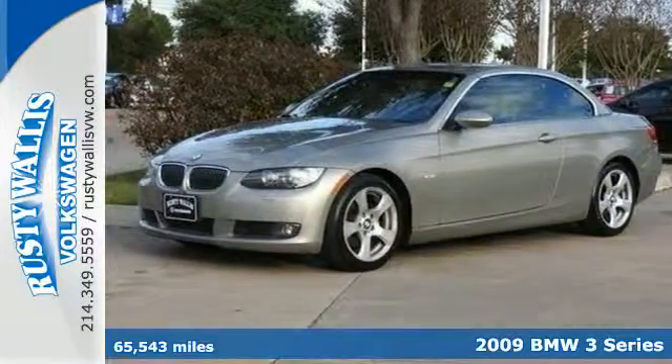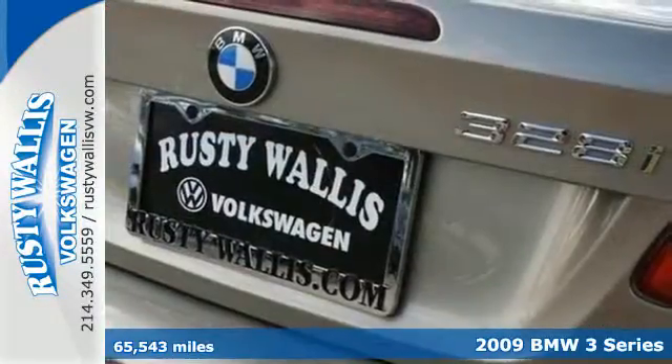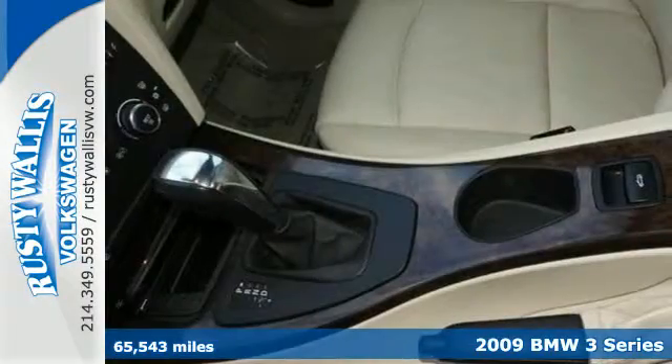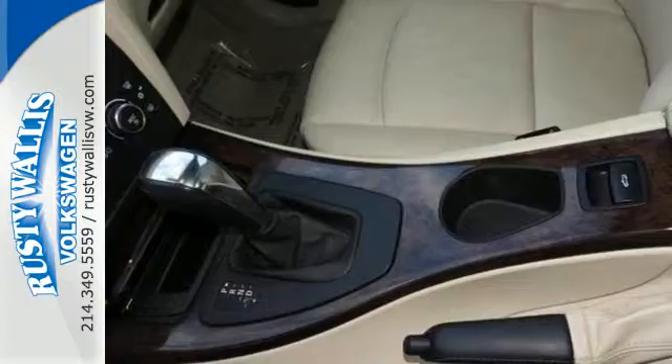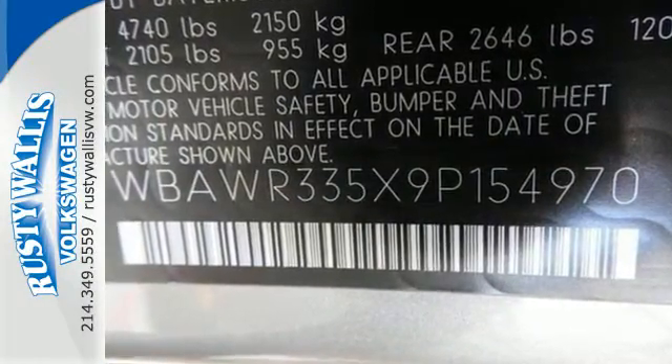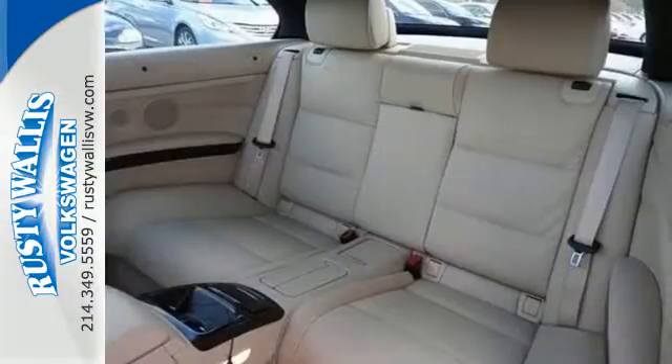It's a 2009 BMW 3 Series. Standard amenities in this 3 Series include lighted entry, fog lights, leather steering wheel trim, remote power door locks, convenience memory settings, and a premium CD MP3 audio system.